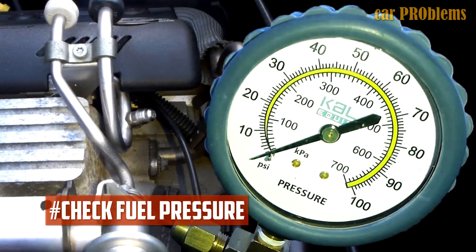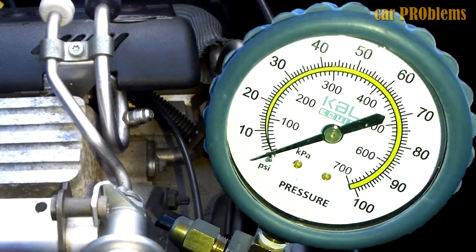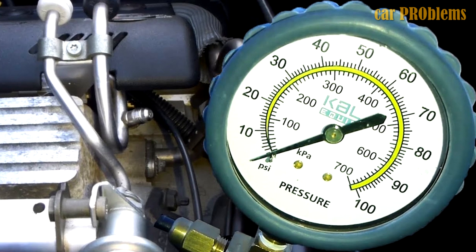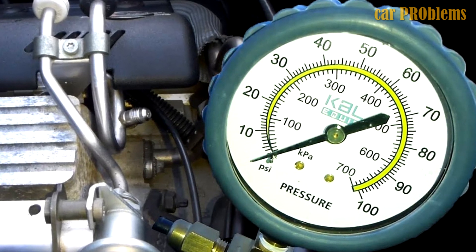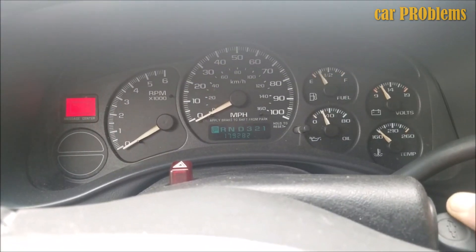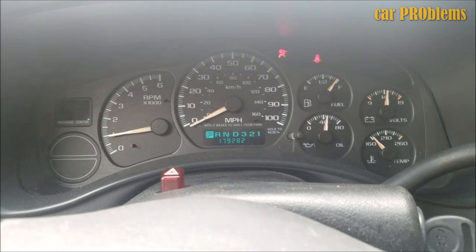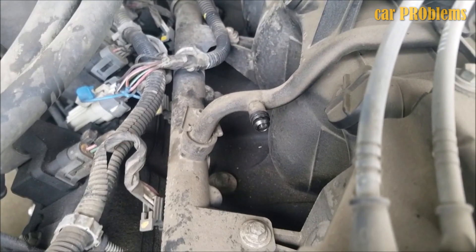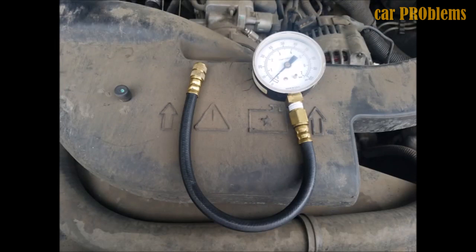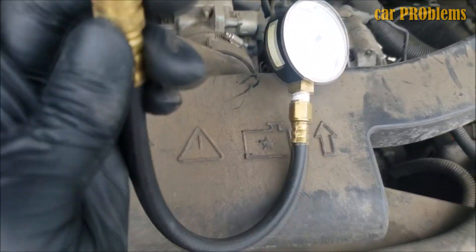Check fuel pressure. You should check the fuel pressure in your car because low fuel pressure is another issue that could cause it to shut off while driving. Connecting a manual pressure gauge to the fuel rail or line is the ideal way to check the fuel pressure. If the vehicle has a pressure sensor, you can also use a diagnostic scanner to measure the pressure, but there is always a chance that the sensor will not work properly. Examine the fuel filter, fuel pump, and fuel pressure regulator if you notice that the fuel pressure is low, and check the fuel pressure specifications for your car.